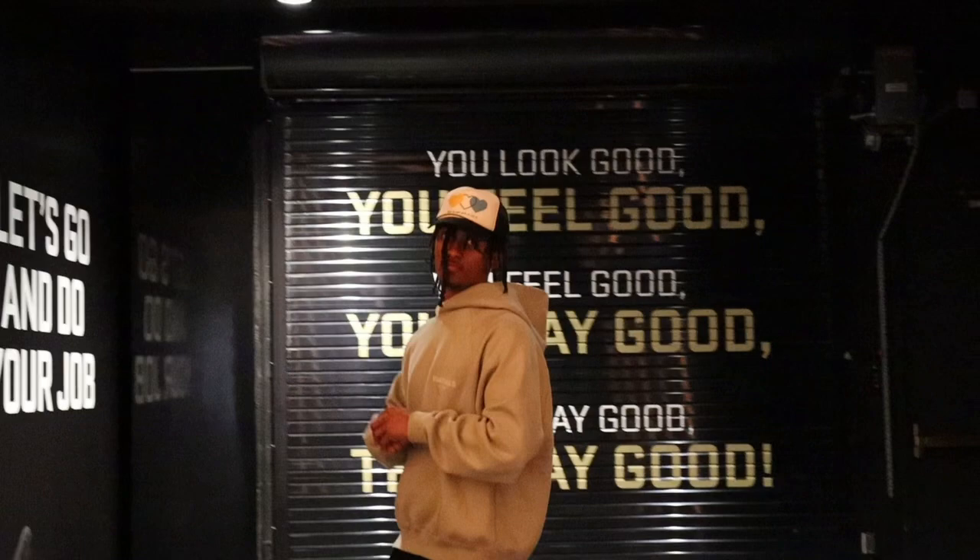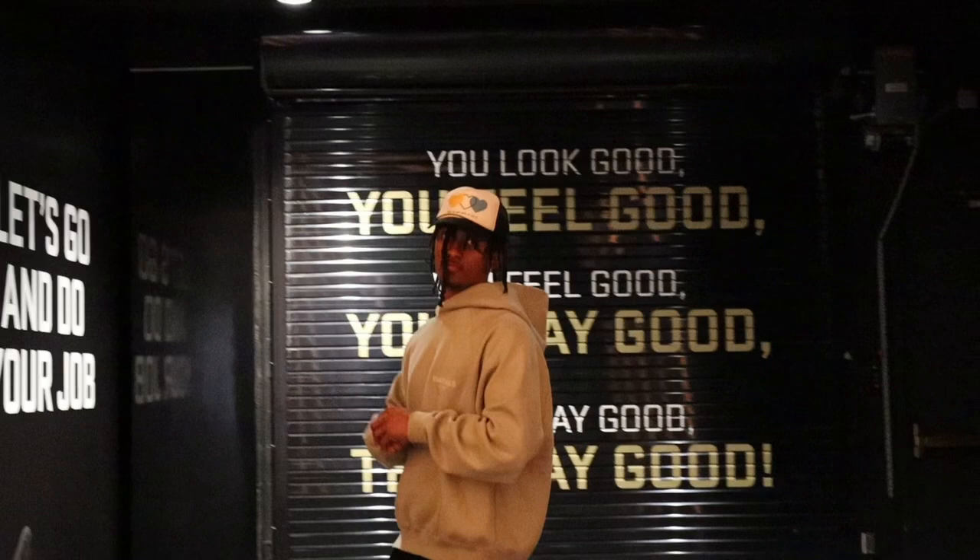That will conclude the tour of the facilities. Hope you guys enjoyed it. Like, comment, subscribe. We're still going up, baby — let's get it. My boy Wes behind the camera, Camo press — make sure y'all get at him.